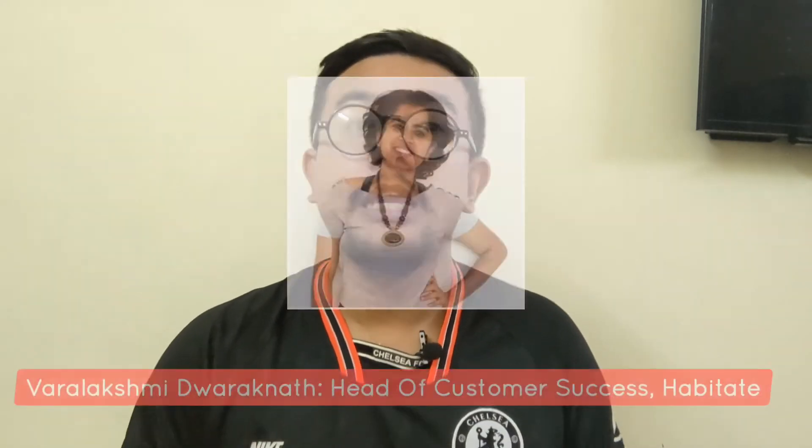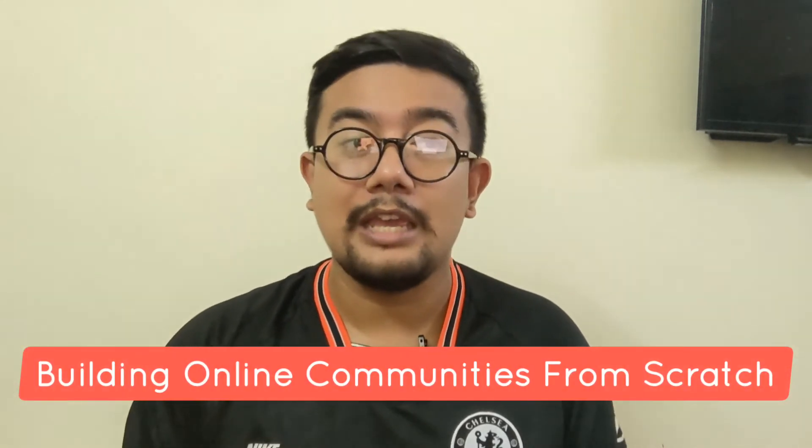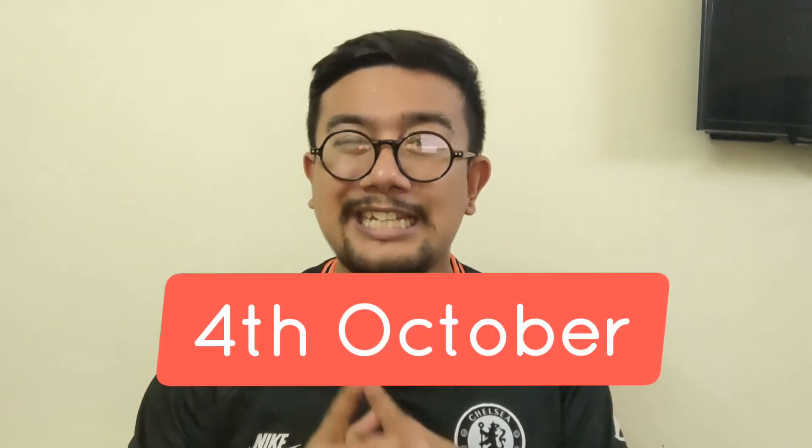Now coming to the upcoming webinars. First, we have a webinar by Vara Lakshmi Dwarkana, the Head of Customer Success at Habitat, about building online communities from scratch. Everyone says 2021 is the year of communities, but how does one begin community management, start and scale their own community? This webinar will provide answers to all these questions and is hosted on the 4th of October at 9:30 PM IST.